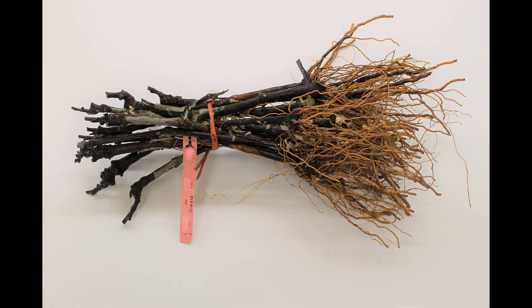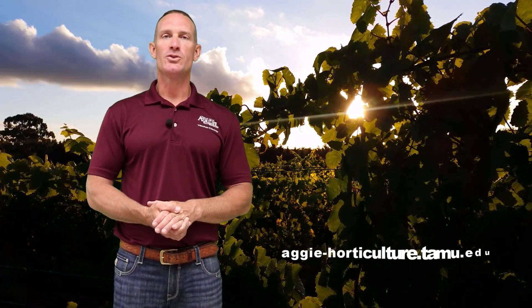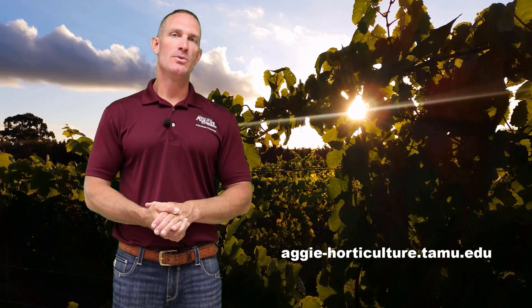Southern Sensation Seedless plants are available through AA Vineyards. For more information on grape growing, you can check out our website, aggie-horticulture.tamu.edu.